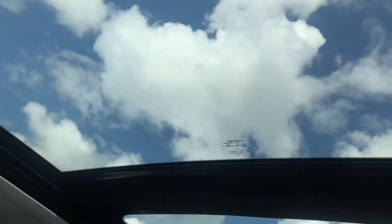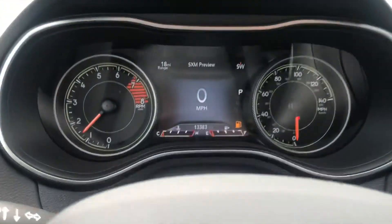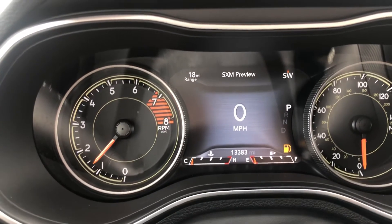Let's get another look at that panoramic sunroof — beautiful-looking Jeep. Let me know what you're thinking. Hopefully we can put a deal together; look forward to working with you, Ray.